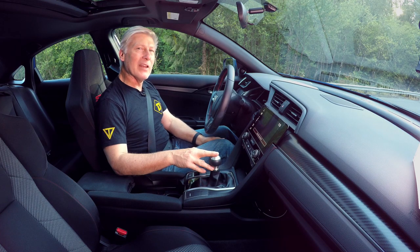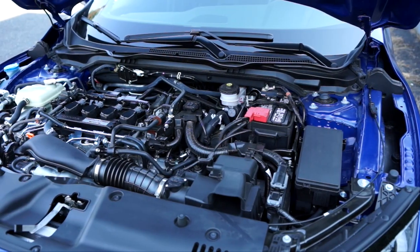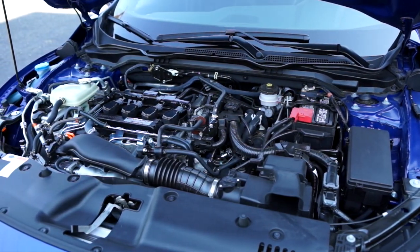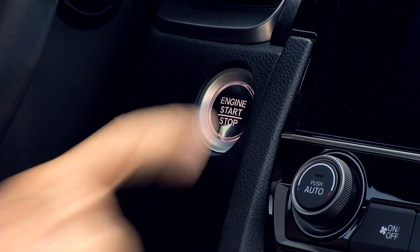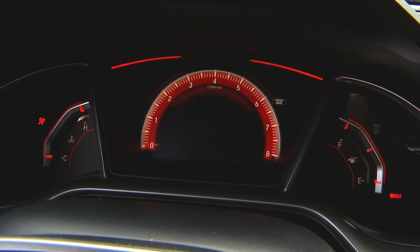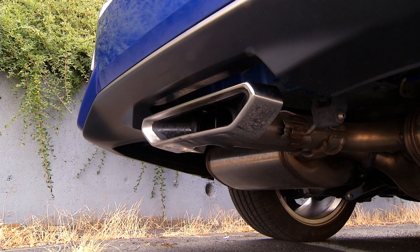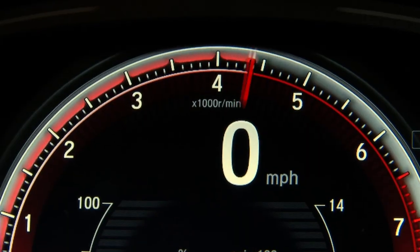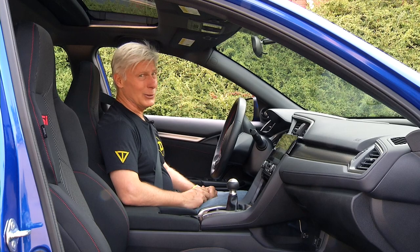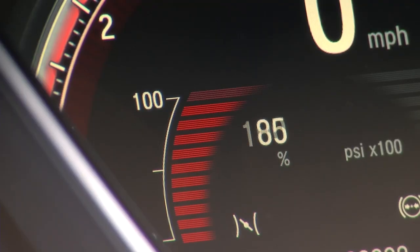Choose between a six-speed manual and a six-speed manual — there's no automatic. Unlike those of yesteryear, the eighth iteration of SI is turbocharged. The direct-injected 1.5-liter four-cylinder has 205 horsepower and 192 pound-feet of torque for right feet to play with. Dear Honda, I would like a little bit more growl from this engine.